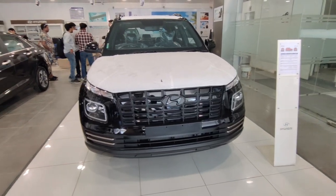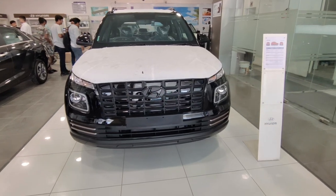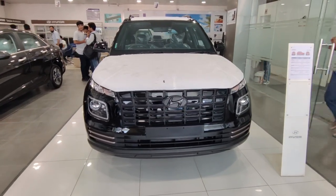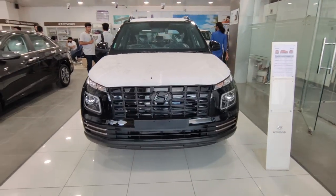Hello guys, welcome to Real Car Facts! Today I have brought in front of you the Hyundai Venue Night Edition. This car had already launched before and we are a little late to cover it, but finally we have brought you the Venue Night Edition.